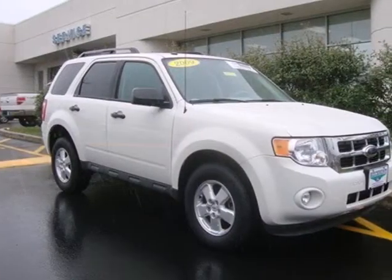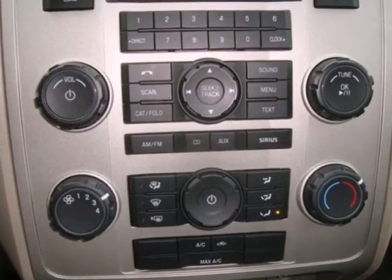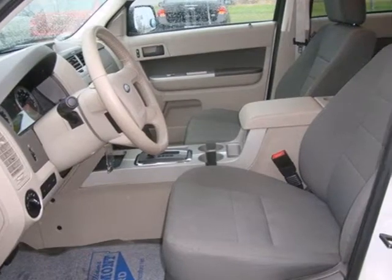This Escape has class-leading safety features, a roomy, comfortable interior, and one-touch power windows, a CD player, and auxiliary audio input.